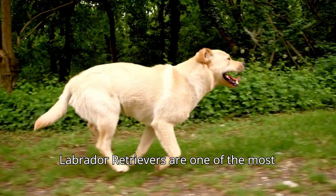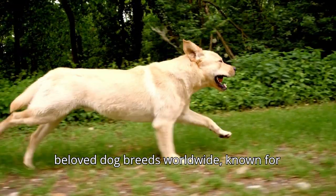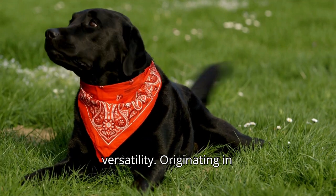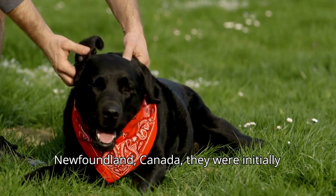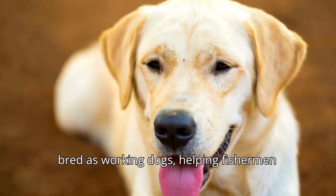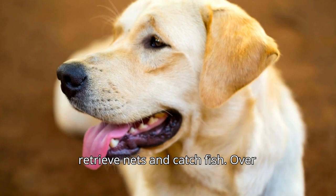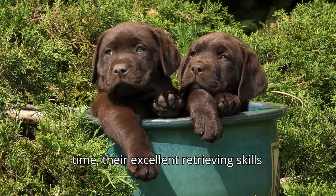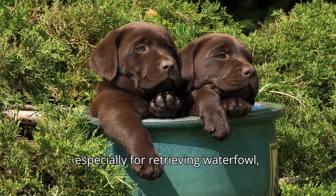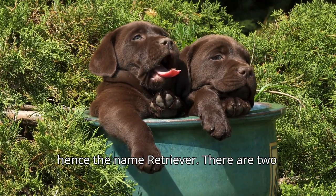Labrador Retrievers are one of the most beloved dog breeds worldwide, known for their friendly nature, intelligence, and versatility. Originating in Newfoundland, Canada, they were initially bred as working dogs, helping fishermen retrieve nets and catch fish. Over time, their excellent retrieving skills made them popular hunting companions, especially for retrieving waterfowl, hence the name retriever.